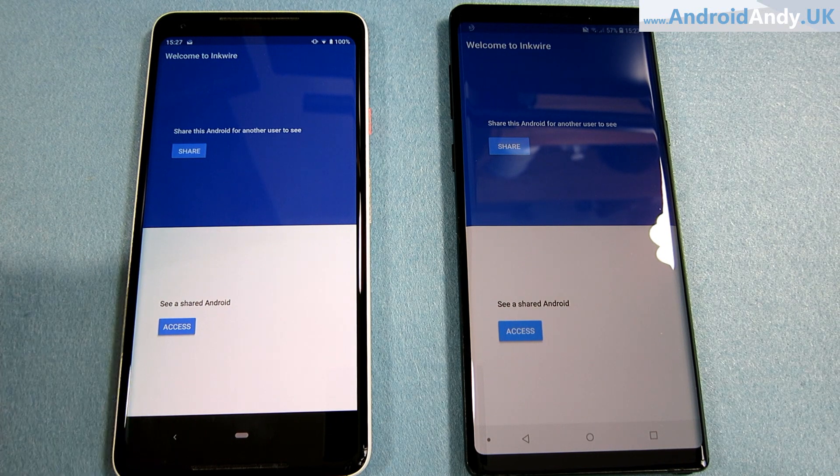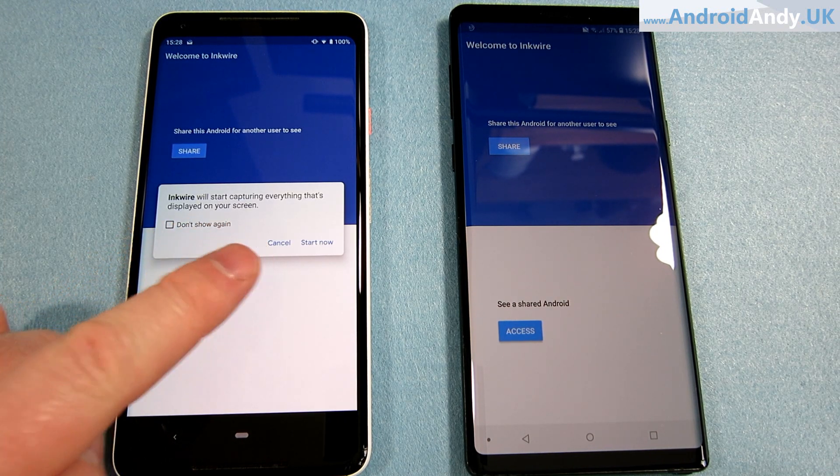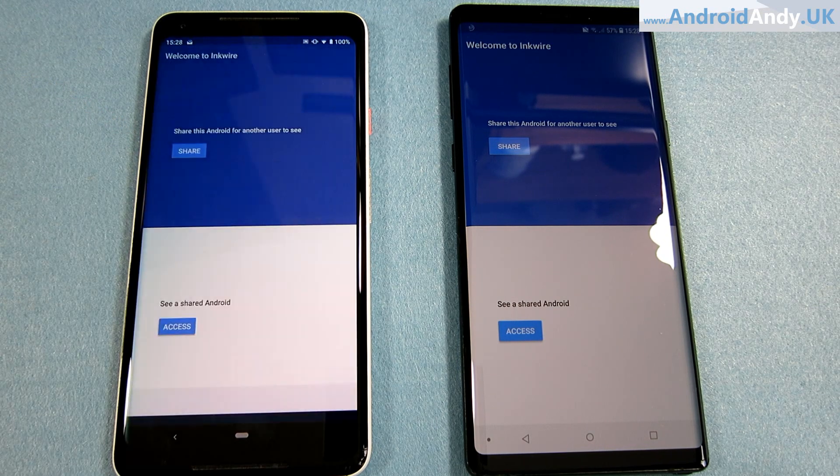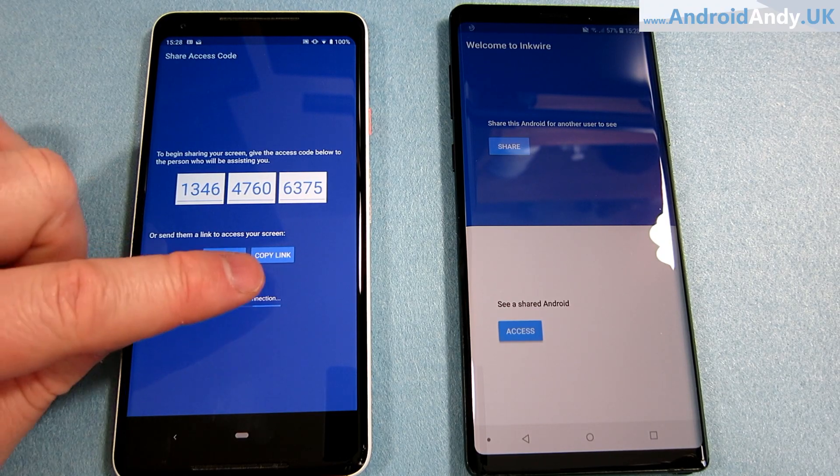So I'm going to share my Pixel 2 XL — Inquire will start capturing, that's fine, start now. It generates a code. The first time I did this it took quite a long time to generate the code; I thought something had gone wrong — it literally took like a minute or so if not a bit longer. Now it seems to be almost instantaneous. You can also send a link or copy the link.